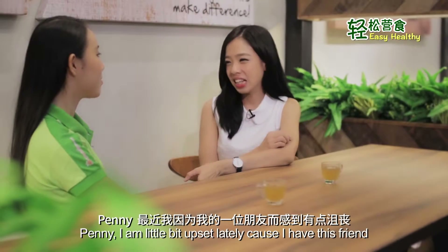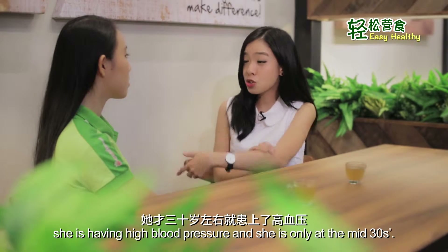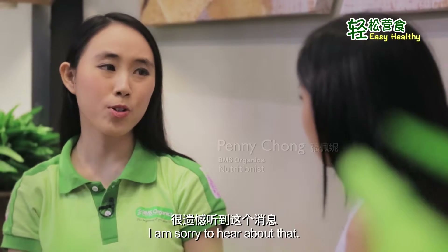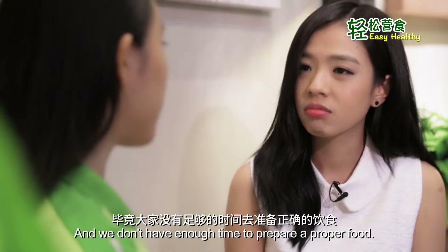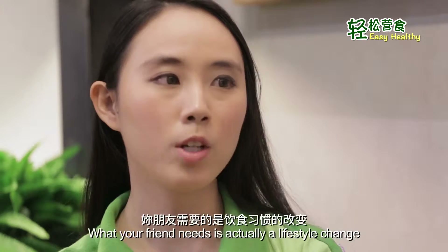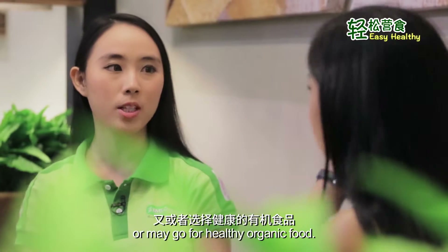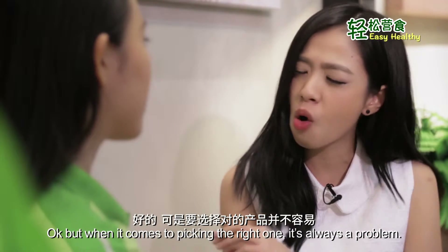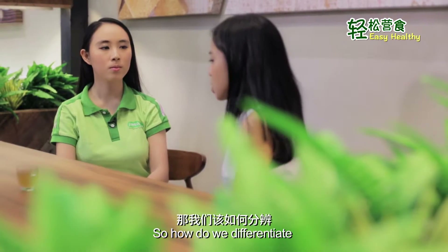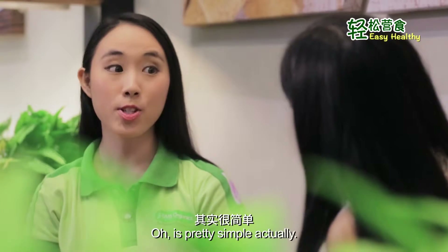Penny, I'm a little bit upset lately because I have this friend who's having high blood pressure and she's only in her mid-30s. Nowadays we are always eating on the run and we don't have enough time to prepare proper food. What your friend needs is actually a lifestyle change or to go for healthy organic food. But when it comes to picking the right one, it's always a problem. So how do we differentiate between the refined and the unrefined ingredients? It's pretty simple, actually.